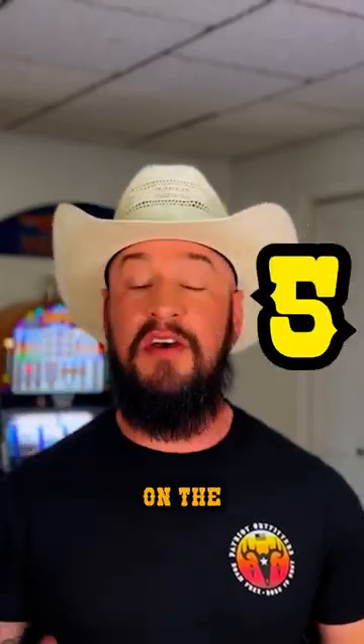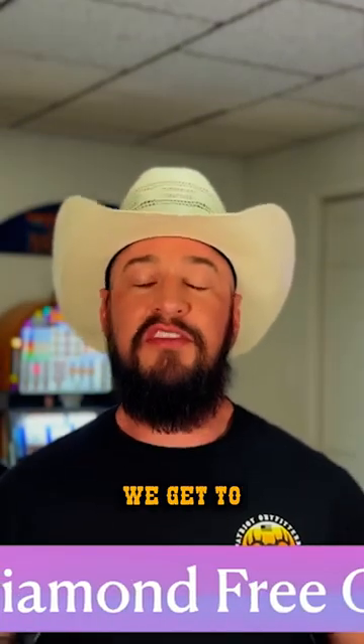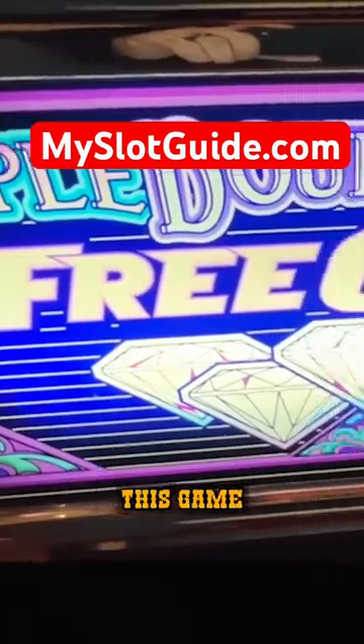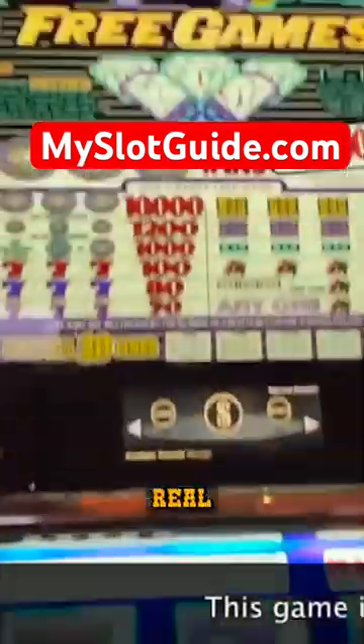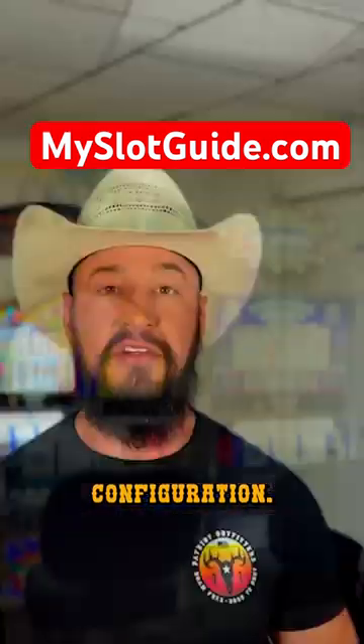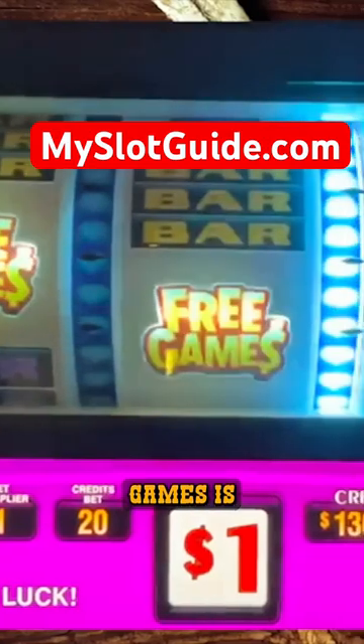Let's get started with our top five picks on the best penny slot games to play. Now we get to our number one pick, which is Double Diamond Free Games. You may find this game in an older five or three reel configuration, but it is still being made in newer cabinets that come in a newer three reel configuration.